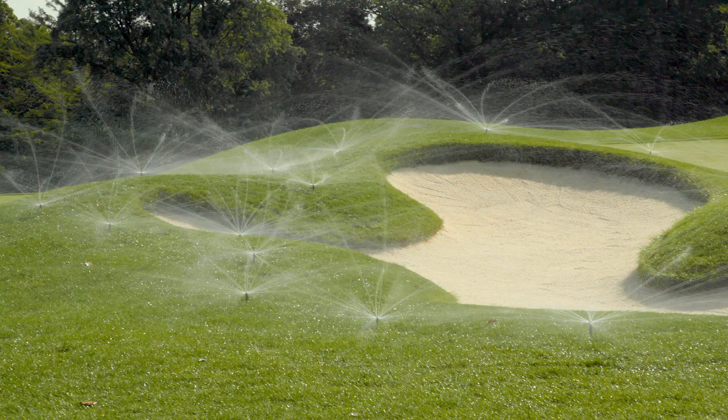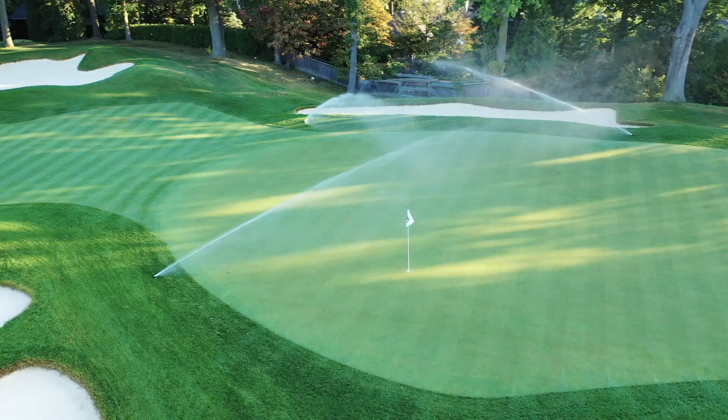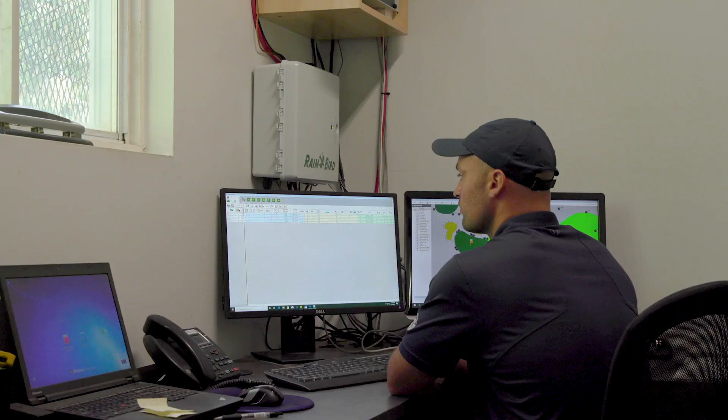We're able to target certain areas now, so we get a lot more coverage, better coverage. We feel like we don't water a whole lot. We like to target the areas that need it the most. The beauty of this system is the fact that we took all these technologies and we can incorporate it into the same central.